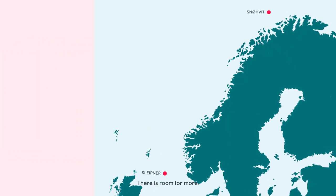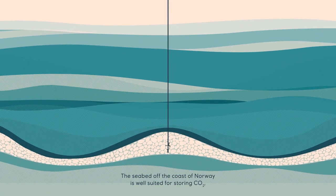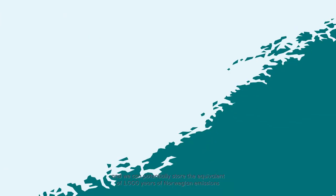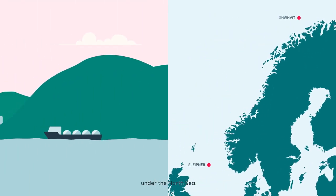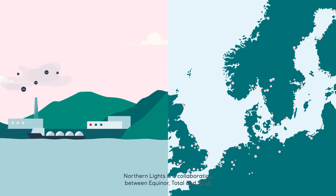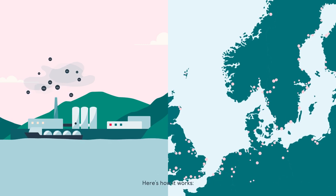There is room for more. The seabed off the coast of Norway is well suited for storing CO2, and we can potentially store the equivalent of a thousand years of Norwegian emissions under the North Sea. Northern Lights is a collaboration between Equinor, Total and Shell. Our ambition is to create a CO2 storage facility on the Norwegian continental shelf.